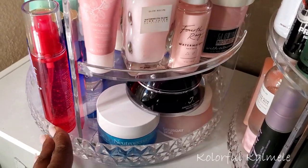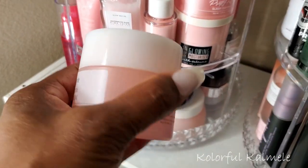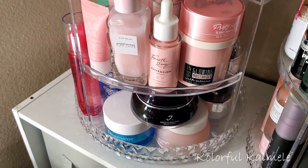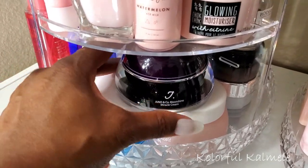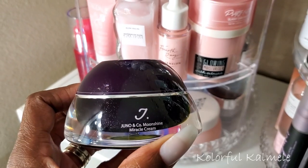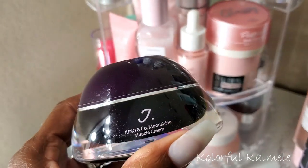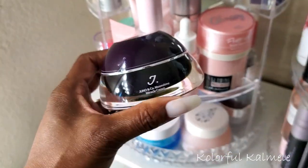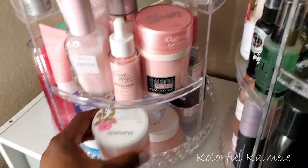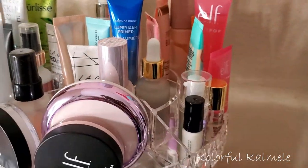I'm going to use a regular cream-type moisturizer for the next couple of weeks. This is the Juno and Co Moonshine Miracle Cream — I got this not too long ago, I really like this stuff, and it's kind of thick but I want to use more of it. So I'll stick the water cream back and move over to primers.